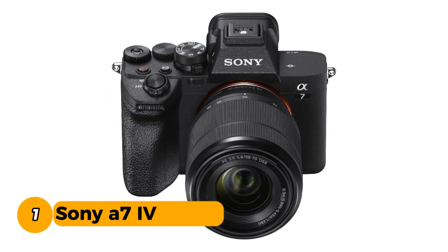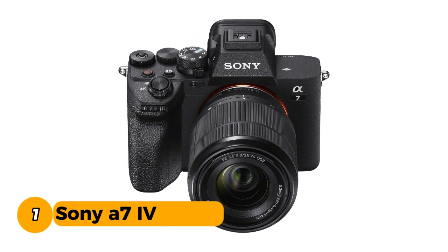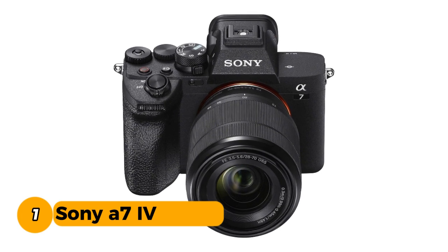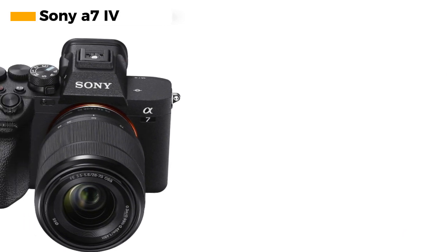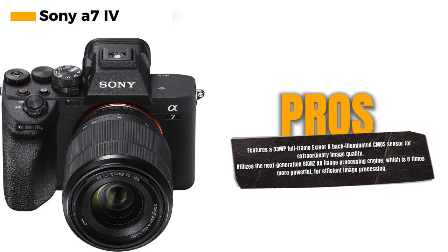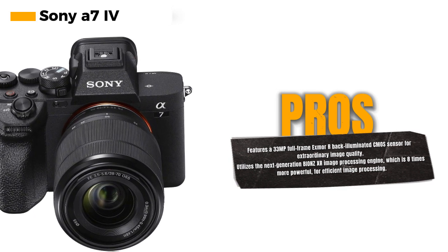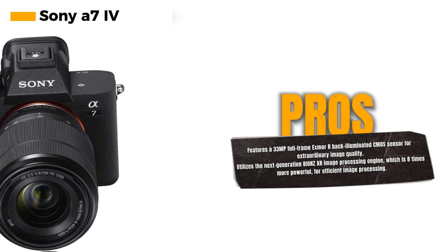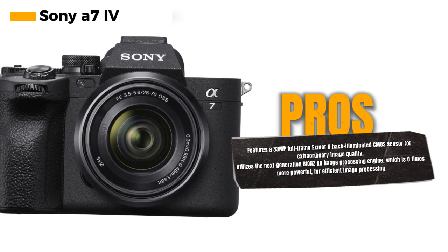Number 1: Sony A7 IV. This remarkable camera features a 33MP full-frame XMR back-illuminated CMOS sensor, setting the stage for extraordinary image quality and detail. What truly sets the Sony A7 IV apart is its next-generation Bionz XR image processing engine, which is eight times more powerful, resulting in incredibly fast and efficient image processing that enhances your photography and video recording experience.